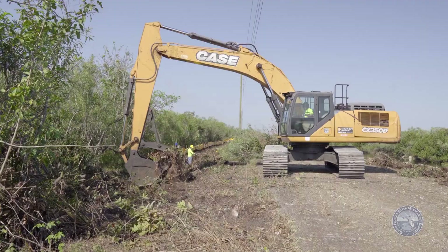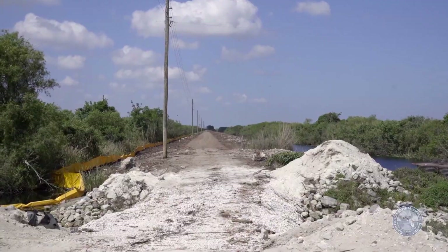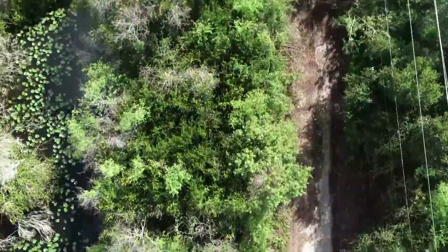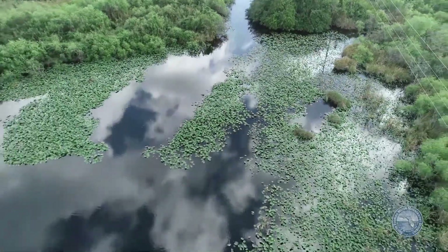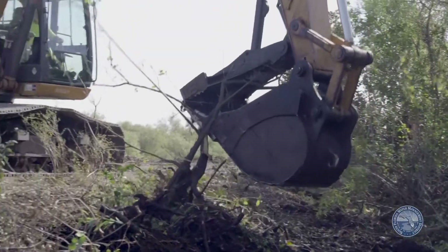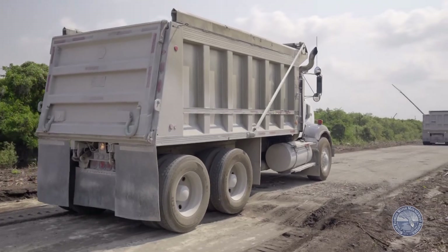One last crucial project is the removal of a 5.5-mile section of the Old Tamiami Trail, part of the western stretch that remained after the road was moved to the north. The purpose of the Old Tamiami Trail modifications project is to enhance sheet flow from Water Conservation Area 3A into Shark River Slough. Removal of the old road began January 2020 and is anticipated to be completed in November 2021.